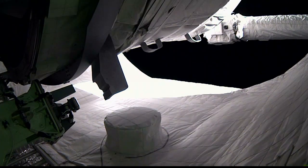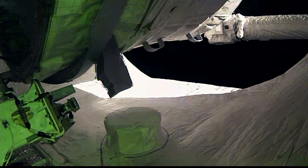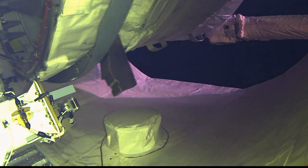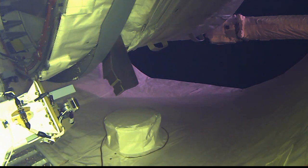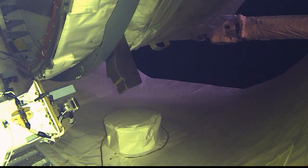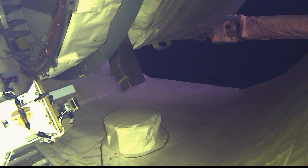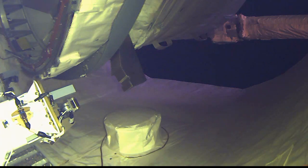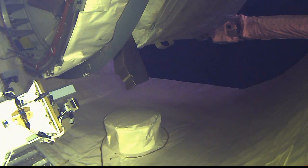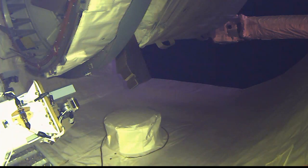Earlier this morning, the operation to extract BEAM from Dragon's trunk — where Dragon commonly carries unpressurized cargo and different payloads attached to the outside of the International Space Station — took place. This extraction began at around 1:20 a.m. Central Time, 2:20 a.m. Eastern Time, with Canadarm2 grappling onto the Bigelow Expandable Activity Module and slowly extracting it. This was done by releasing two sets of latches holding BEAM in place in Dragon's trunk — the first set released, the arm grappled, then the second set released, and the arm slowly backed it away.